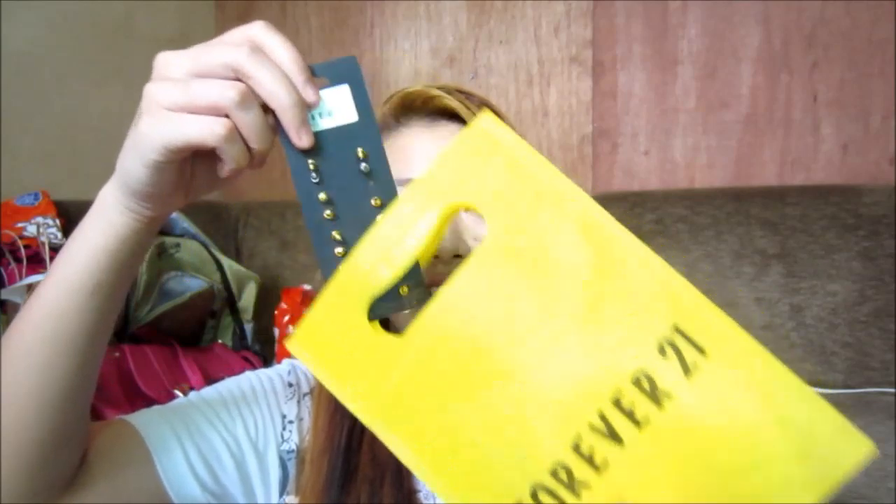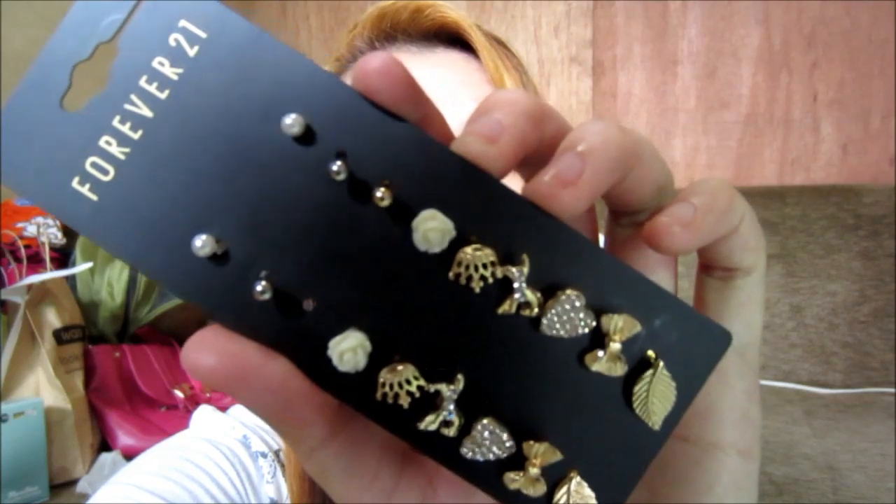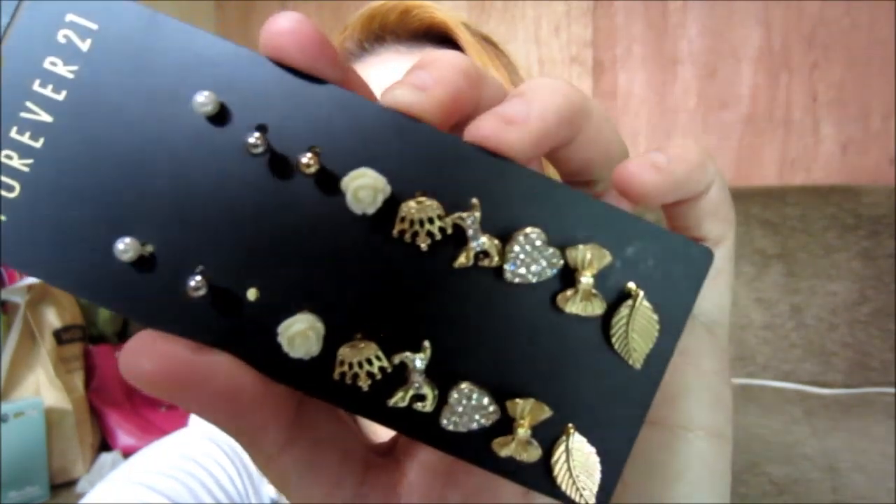Forever 21! I got this cute sunglasses. Let's try it — it's summer. Next, earrings. It has 9 pairs. By the way, all the information about what I bought or hauled, I'm going to put in the description box down below. It's cute — it has a close-up. Ayan.